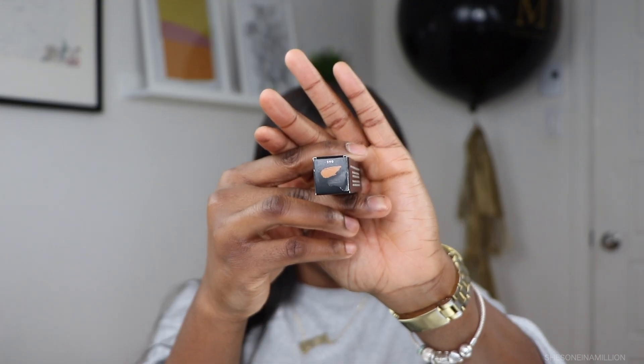Now we're going to go in with the concealer — the color I got is 390. It is brighter than my complexion, but that's what I want. Even though they do say to get something closer to your complexion, we're going to try something new.